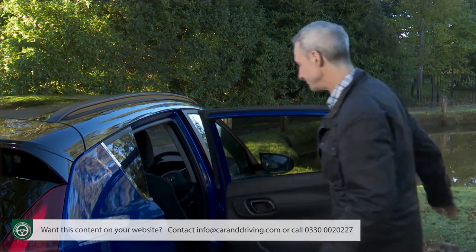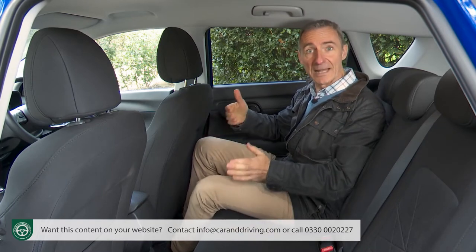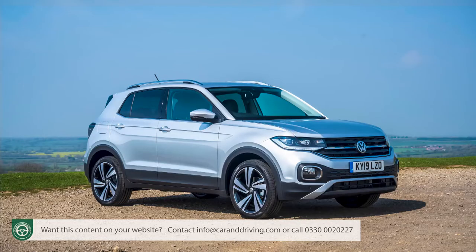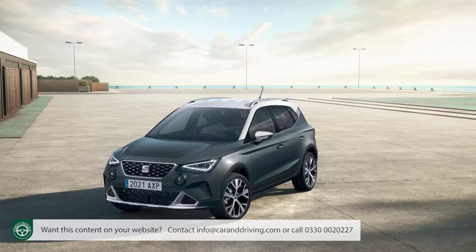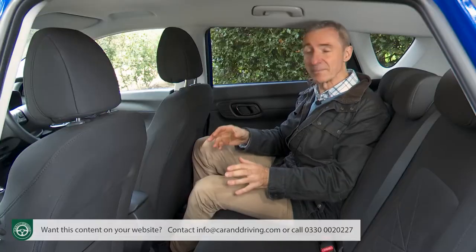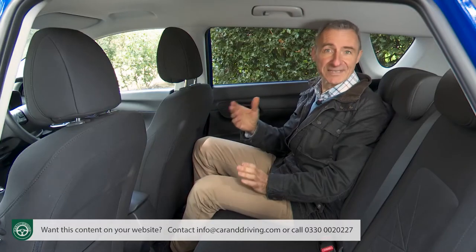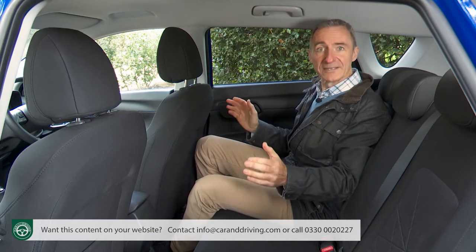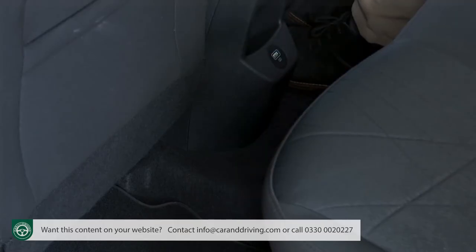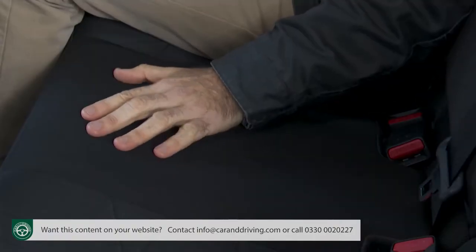In the rear, the doors open nice and wide. Once inside you'll find the Bayon has as much space for legs and knees in the back as you could reasonably expect in the class. Only Volkswagen's T-Cross, Skoda's Kamiq and the Seat Arona match it in this regard, and there's more space than in either a Ford Puma or a Citroën C3 Aircross. Popular contenders like Nissan's Juke and Vauxhall's Crossland are noticeably more cramped. Headroom isn't quite so noteworthy thanks to the tapering rear roofline, but you'd need to be over six feet tall to have a real problem.